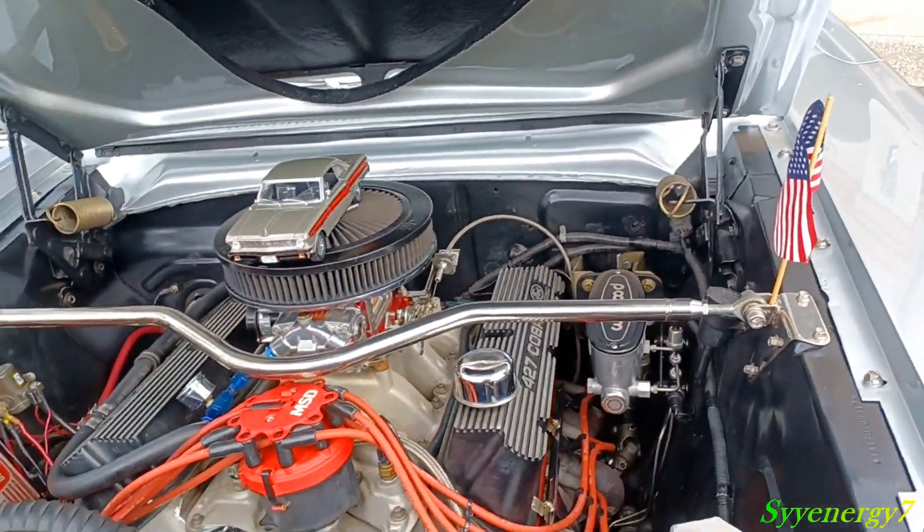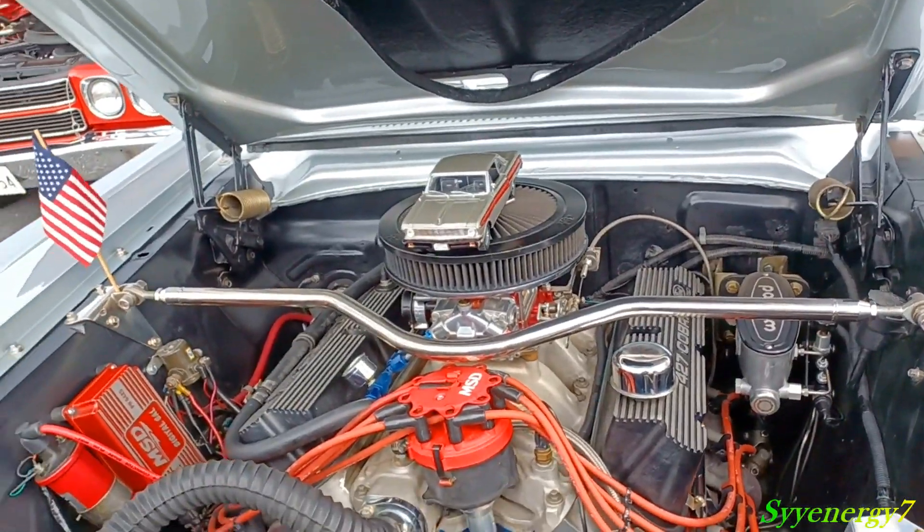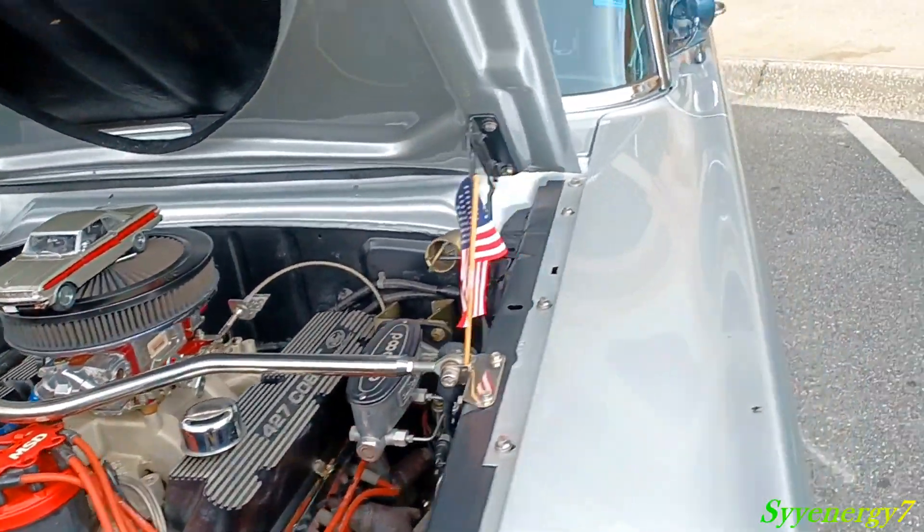Wilwood brakes — it's like manual brakes. Light car, though. Wilwood brakes, disc all around, I'm assuming.